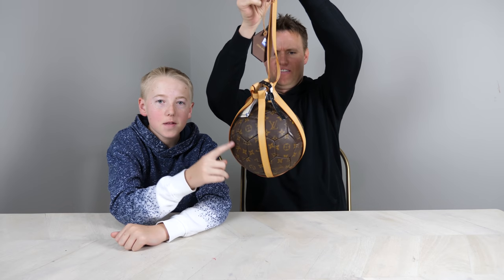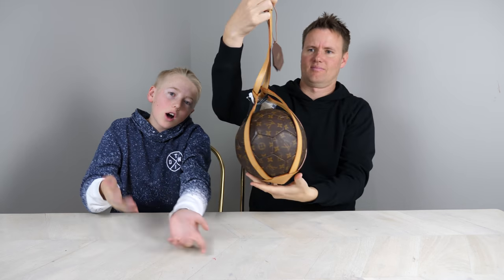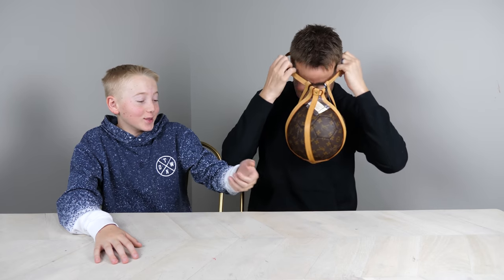It has their name on it, so it costs a bunch of money. This is the Louis Vuitton ball, and it comes with this case. You don't want to have to carry it, you can just go. That's not what it's meant for — you're supposed to hold it.